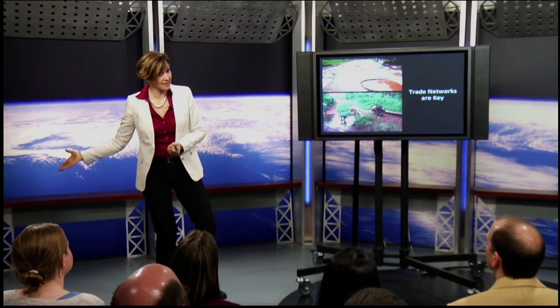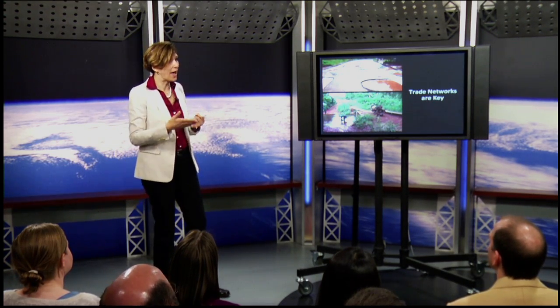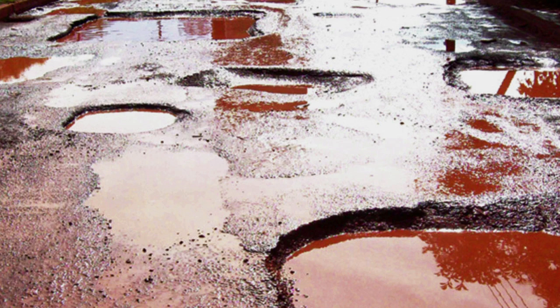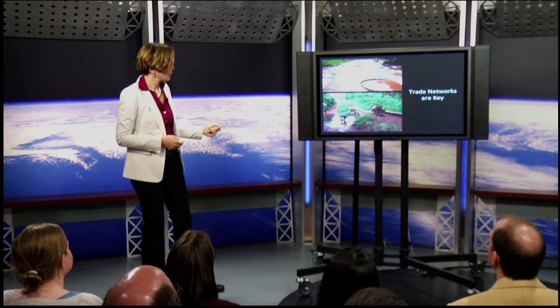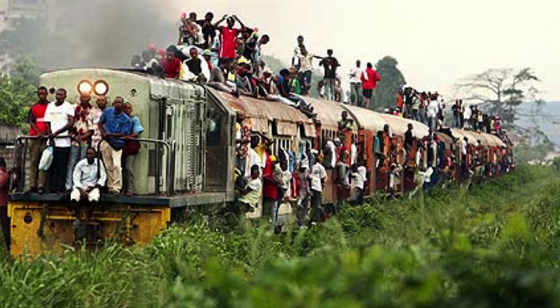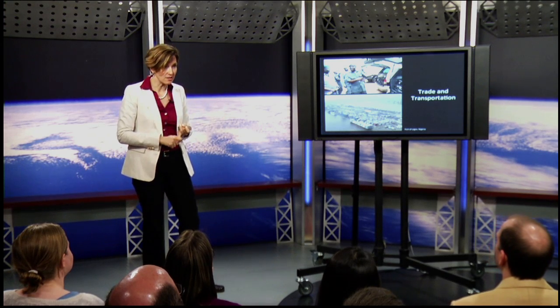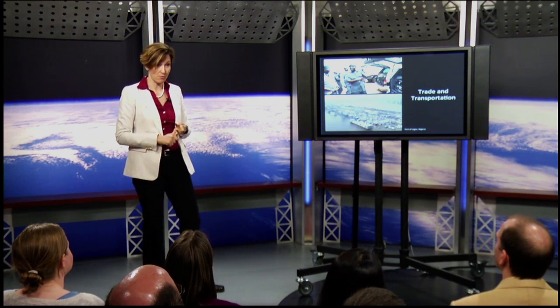Another thing you need to get food from Kansas to Niger is to have roads that work — not roads that look like this. We need bridges that connect one road to another, trains that work, and trucks that are not buses.